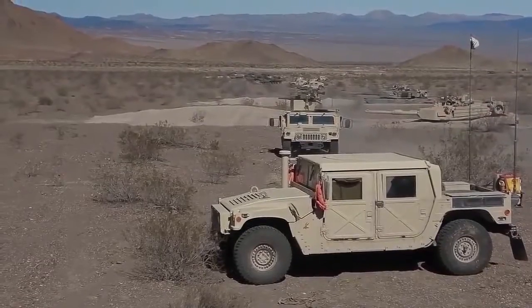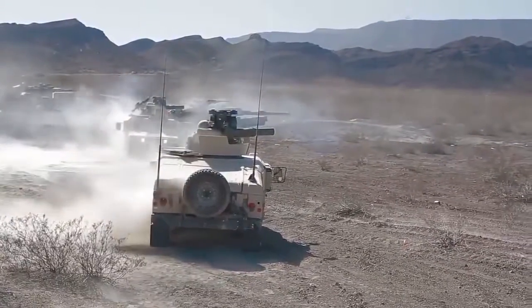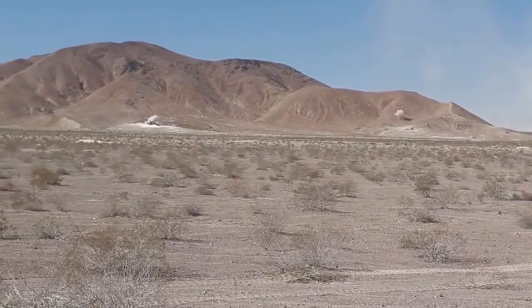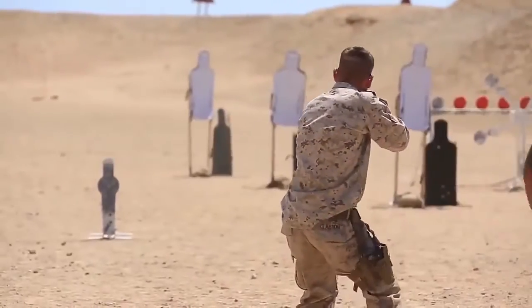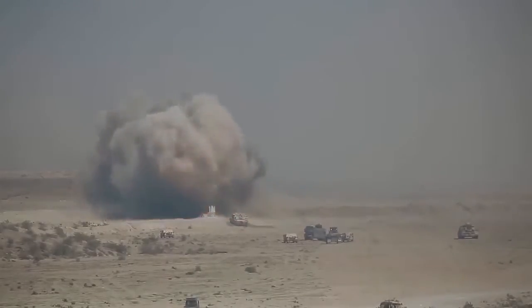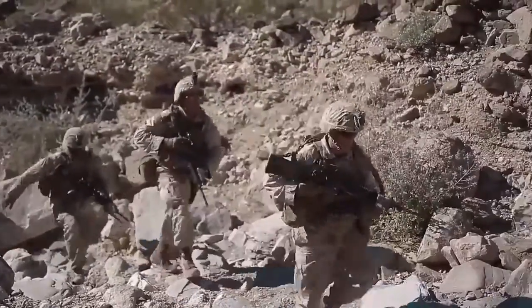The Combat Center maintains 27 different range training areas and is known for its variety of courses of fire, including individual known distance ranges, large ordnance ranges, and combined arms target sets.